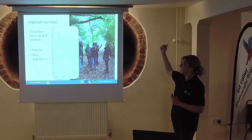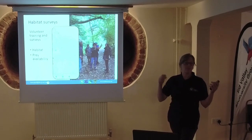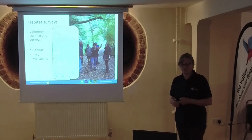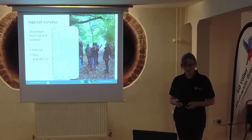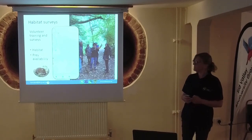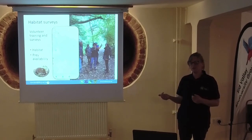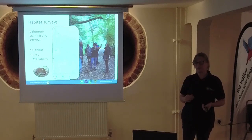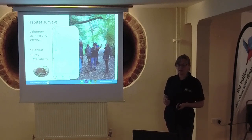We've had volunteers out with an app doing habitat surveys, looking for key habitat features like cavities in trees, fruiting trees and shrubs, and tree size. We're just looking at the analysis of that right now. Next month we're doing some prey availability surveys using standardised methods used in Scotland to look at vole populations year on year, to make sure there's going to be enough prey when they get here.